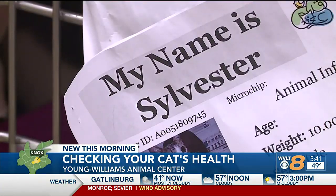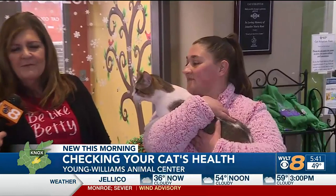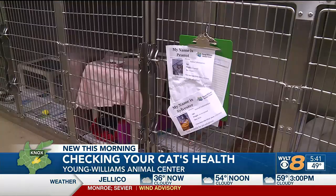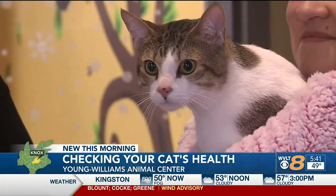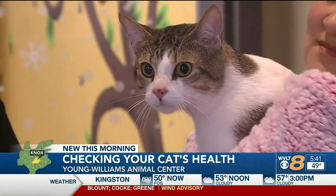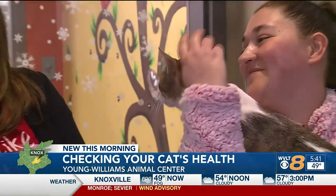We'll meet the cat Carissa is holding — this is Sylvester. Sylvester just came in recently, a little shy right now, but that's okay. Sylvester is about two years old, has not been neutered yet, but will be before being adopted. He's a little bit nervous — he did just come to us and there's a lot going on here. So the sooner that Sylvester is adopted, the better. He's a beautiful, healthy male cat.